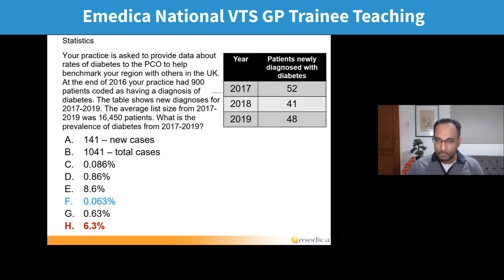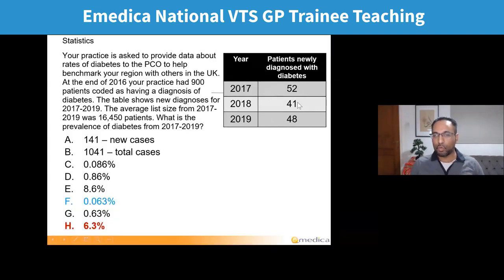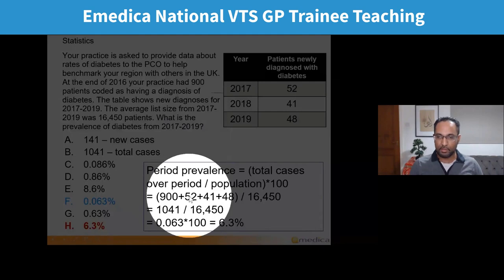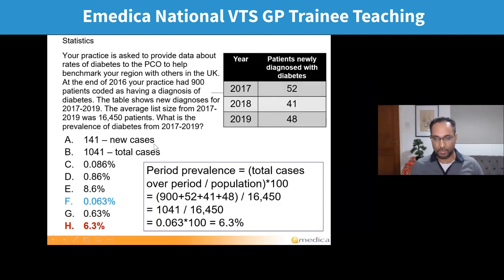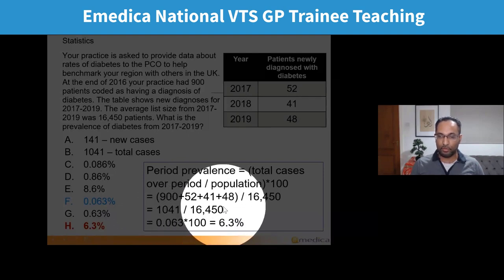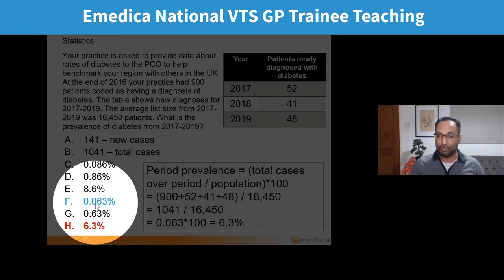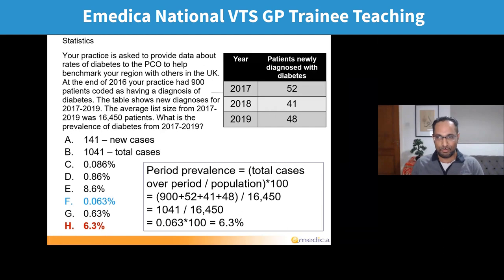For the calculation: we're looking at patients with diabetes. The new cases in each of the three years were 52, 48, and 41 — adding up to 141. Adding that to the 900 existing patients gives us 1,041. Dividing 1,041 by the average population of 16,450 gives 0.063. Multiplying by 100 gives 6.3% — answer H. Those who picked D calculated incidence rather than prevalence — just the new cases (141) divided by 16,450 multiplied by 100 gives 0.86%. Incidence is just new cases out of the total population, whereas prevalence includes all cases.